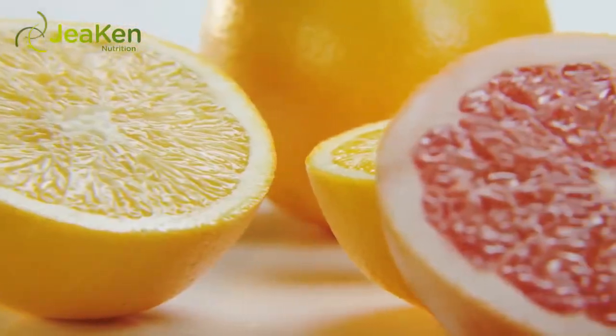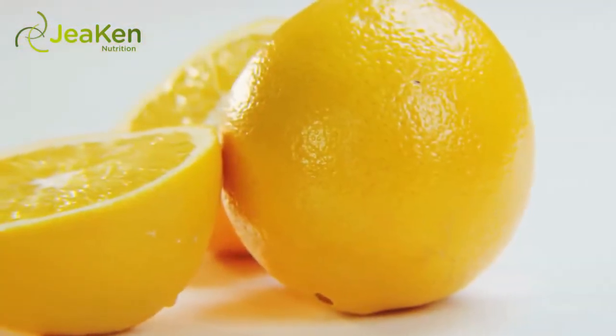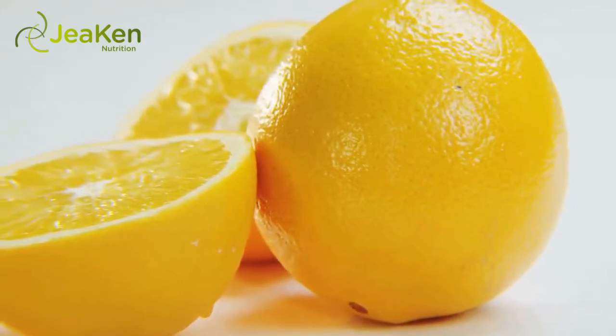Lack of Vitamin C. Iron needs vitamin C in order to absorb. This means that a deficiency in vitamin C can also lead to iron deficiency. Many people get around this by drinking orange juice with iron-containing foods or with an iron supplement.